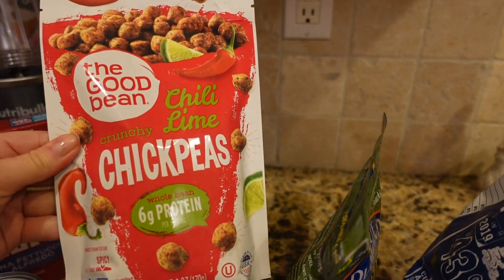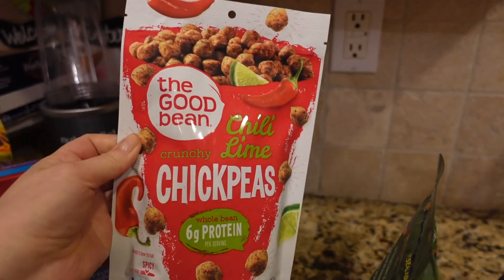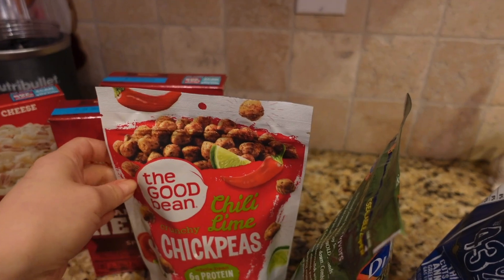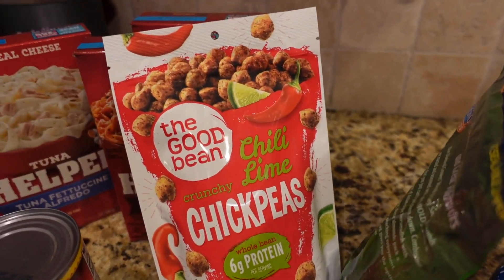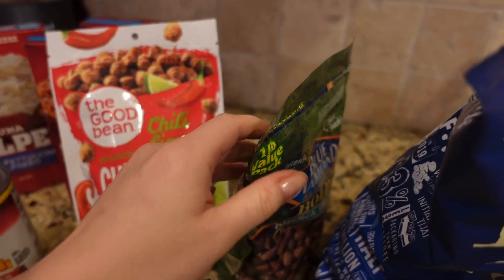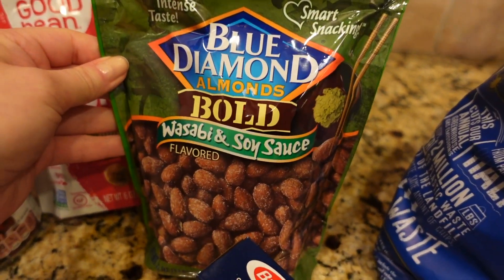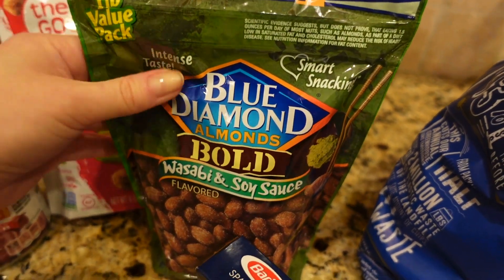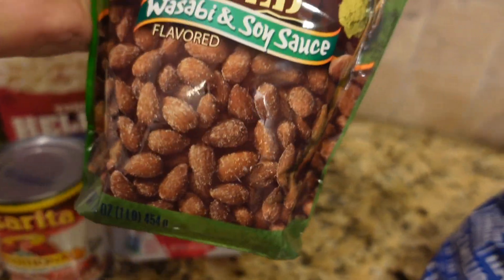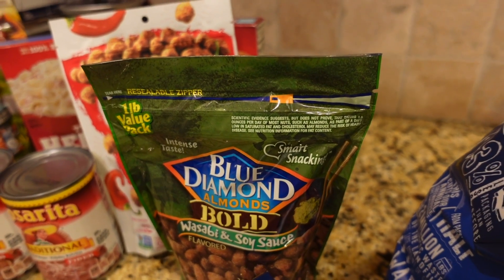And we have chili lime chickpeas, crunchy. I've never tried this, so we'll see how it tastes. It's a six-ounce bag and I think it was $2.81. Then we have Blue Diamond almonds in wasabi and soy sauce — a 1.69-pound bag for $4.81.